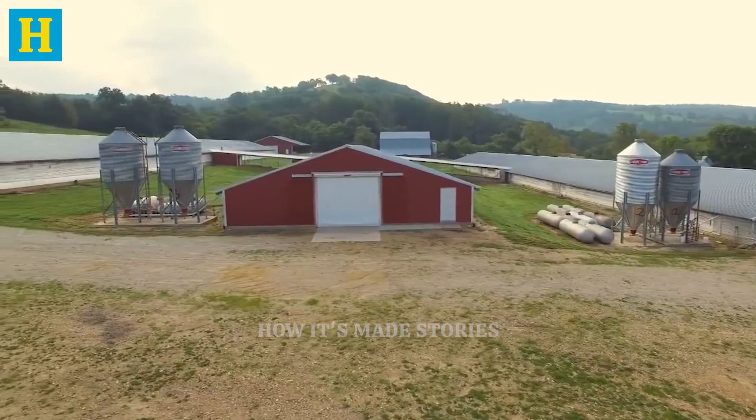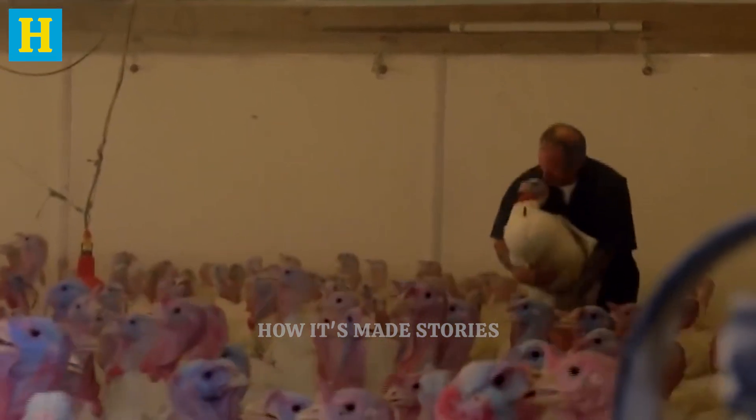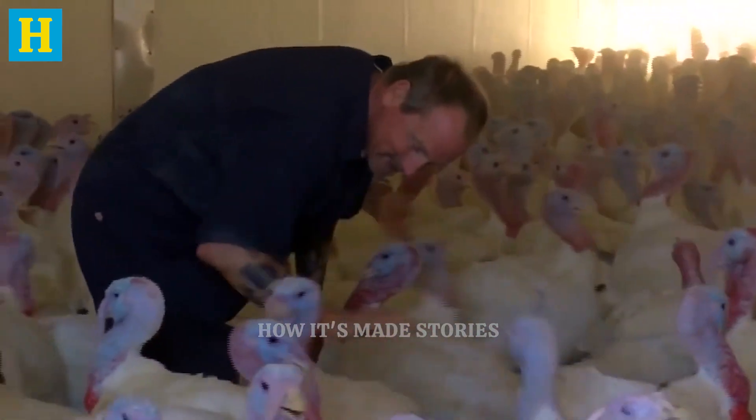The journey of turkey production begins on the farm, where turkeys are carefully raised to meet stringent quality standards. Farmers select specific breeds known for their robust health and optimal growth rates. These turkeys are raised in controlled environments designed to ensure their well-being.